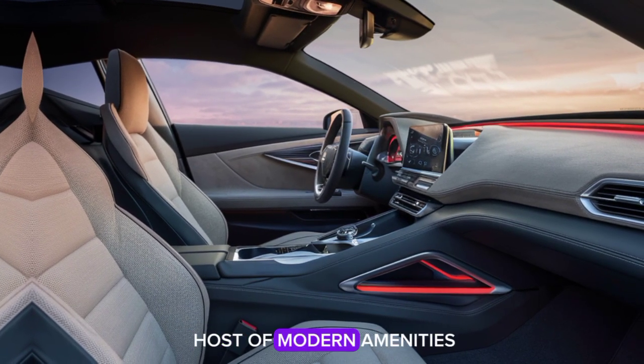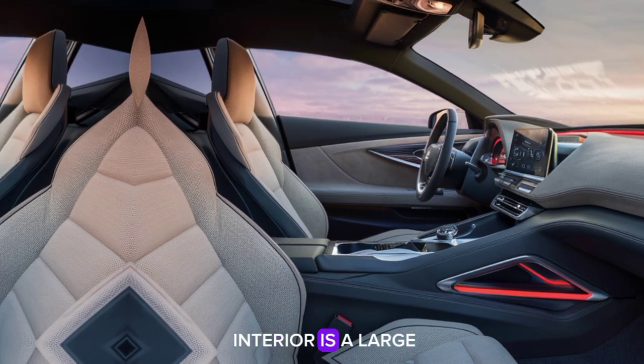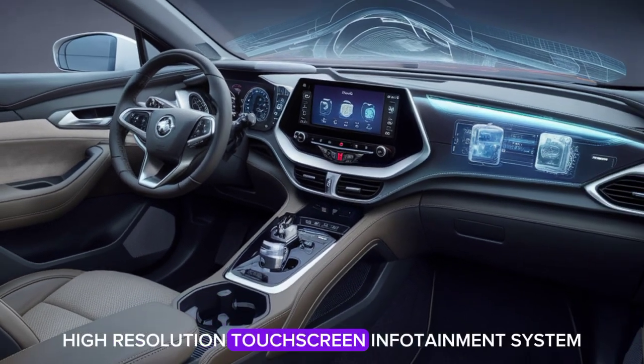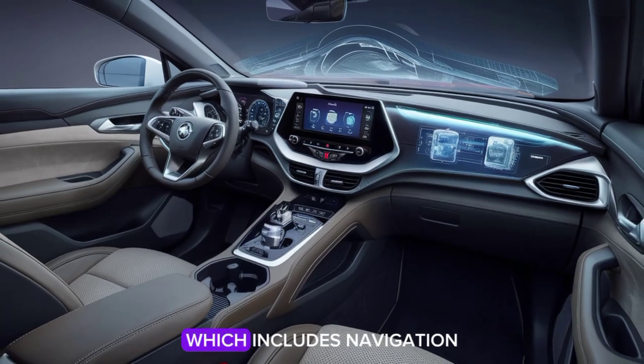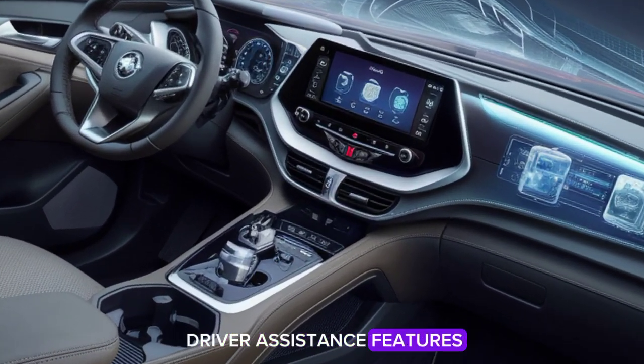The centerpiece of the interior is a large, high-resolution touchscreen infotainment system, which includes navigation, smartphone integration, and advanced driver assistance features.